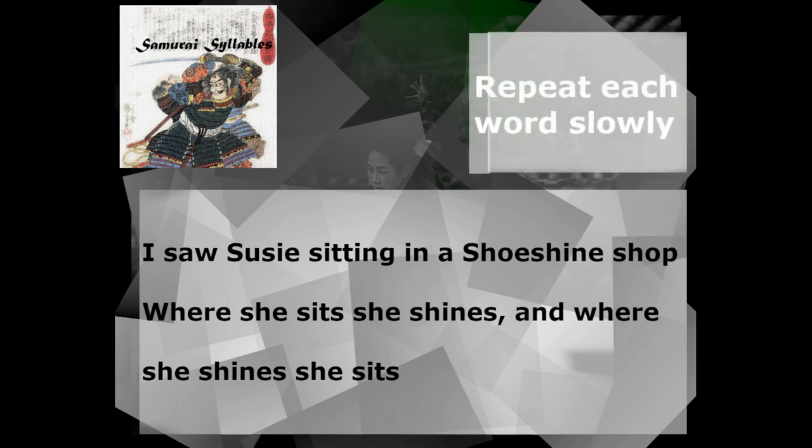Alright, let's see if you can do it. Let's go through each word slowly. We will repeat each word two times. Here we go.